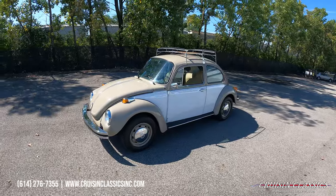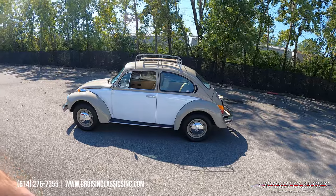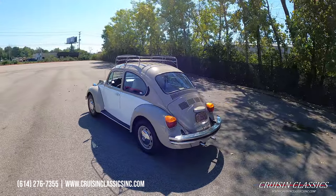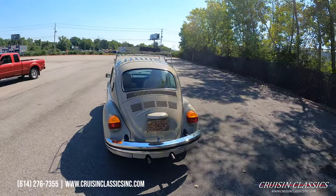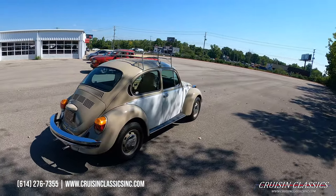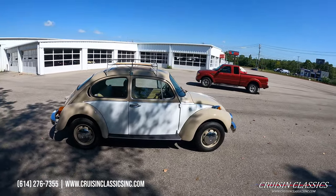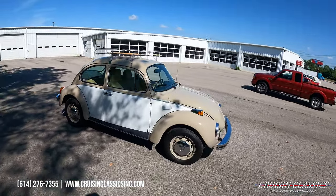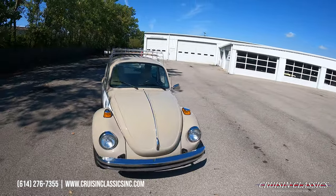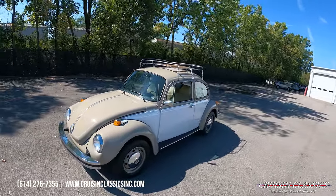Hey, what's going on guys, it is Seth here with the Cruising Classics YouTube channel showcasing this 1974 Volkswagen Beetle we just added to our showroom — beautiful little bug ready for a new home. If you're interested in this Volkswagen or have any questions about shipping, financing, or whatever the case may be, our phone number is 614-276-7355. We're going to give you guys a walk-around video and then toward the end we'll do a driving video to show you that it is a running and driving vehicle.